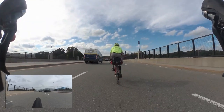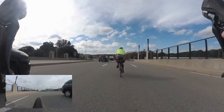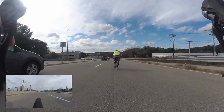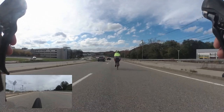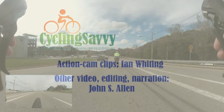but appearances can be deceiving. All the way across the bridge we are controlling the lane, so there is safe clearance on both sides. We coast down the slope at the end of the bridge. I'll have another video showing the continuation of this run, but enough for now. Thanks for watching.